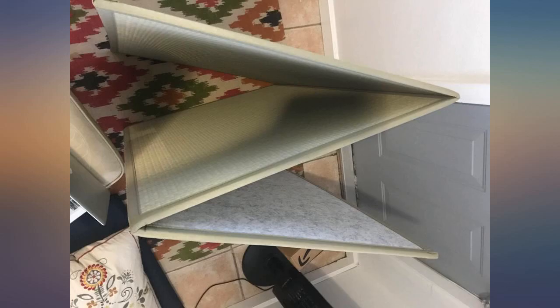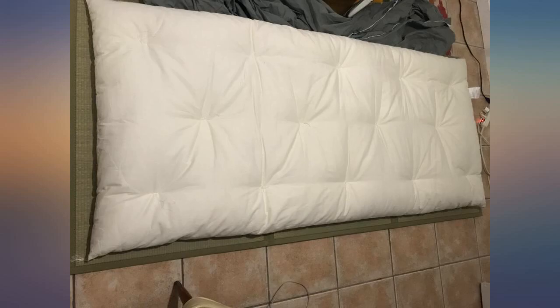I bought this tatami mat for my futon. The scent is strong the first few days, but it's relaxing and not overpowering — it kind of smells like green tea. The mat definitely insulates when sleeping and is much warmer than sleeping directly on the floor. So far I love it. It was kind of expensive but the quality is really great, so I think it's well worth the money.